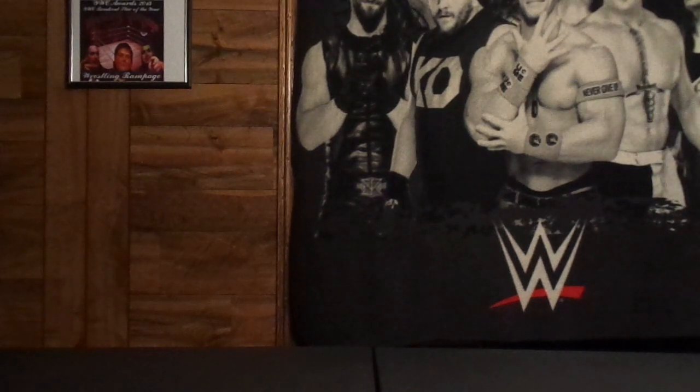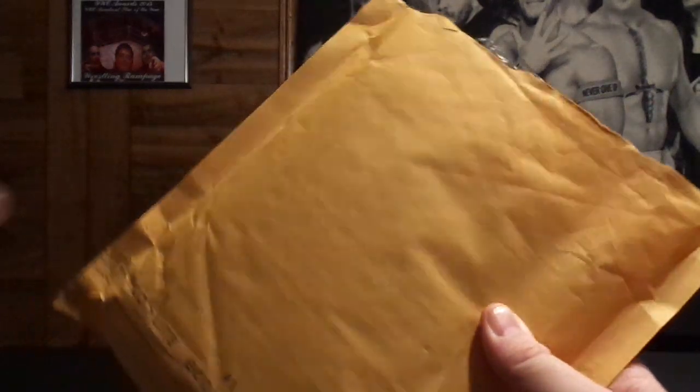Hello everybody, welcome back to Wrestling Rampage. I'm Joey and today I got a package in the mail. Let's go ahead and check and see what we got in here.